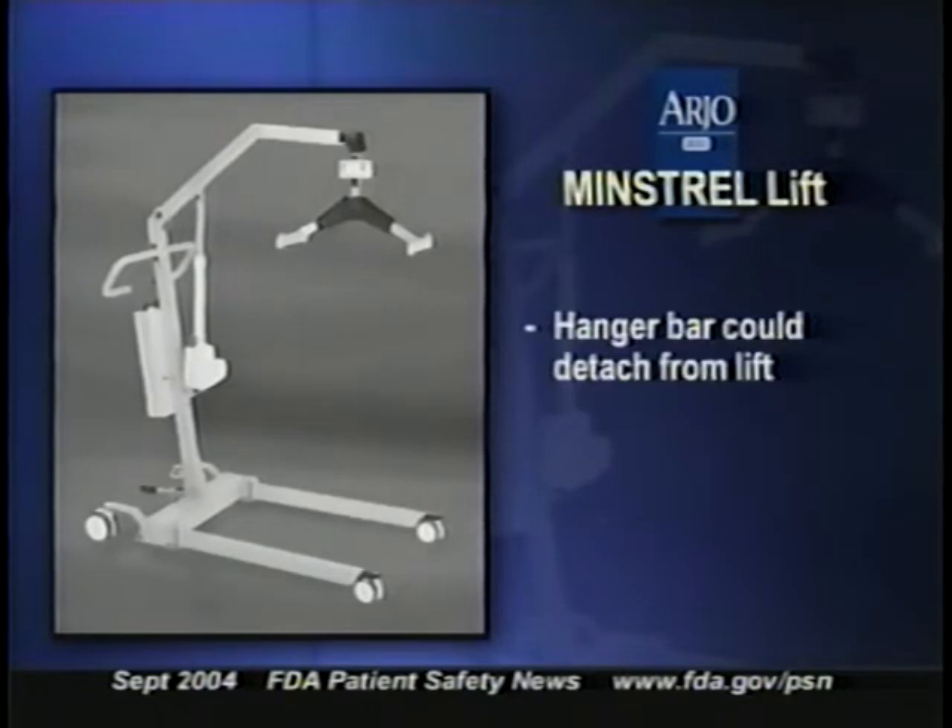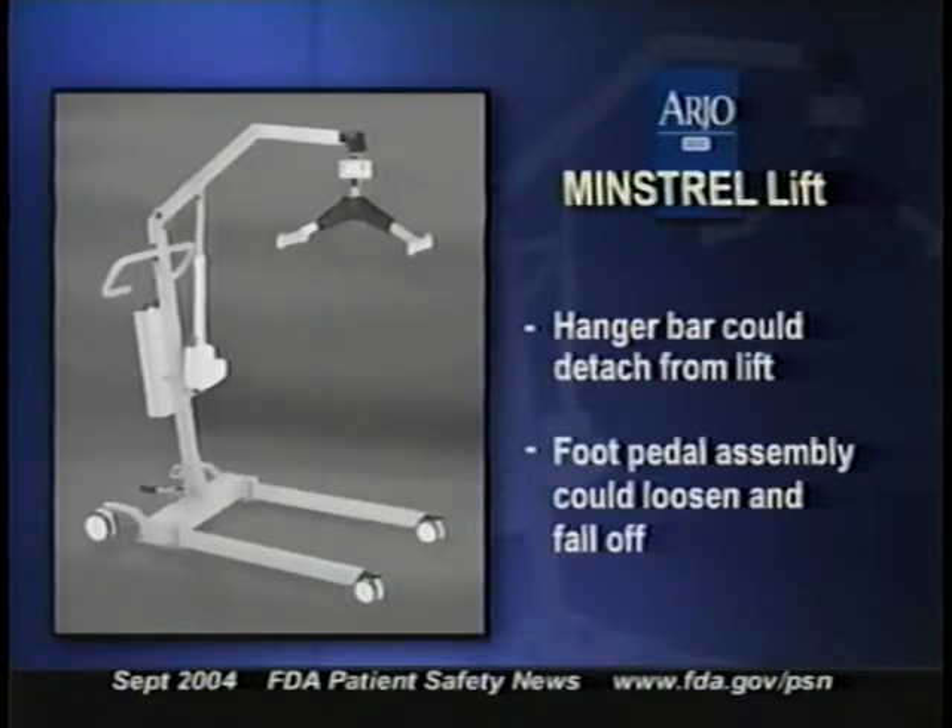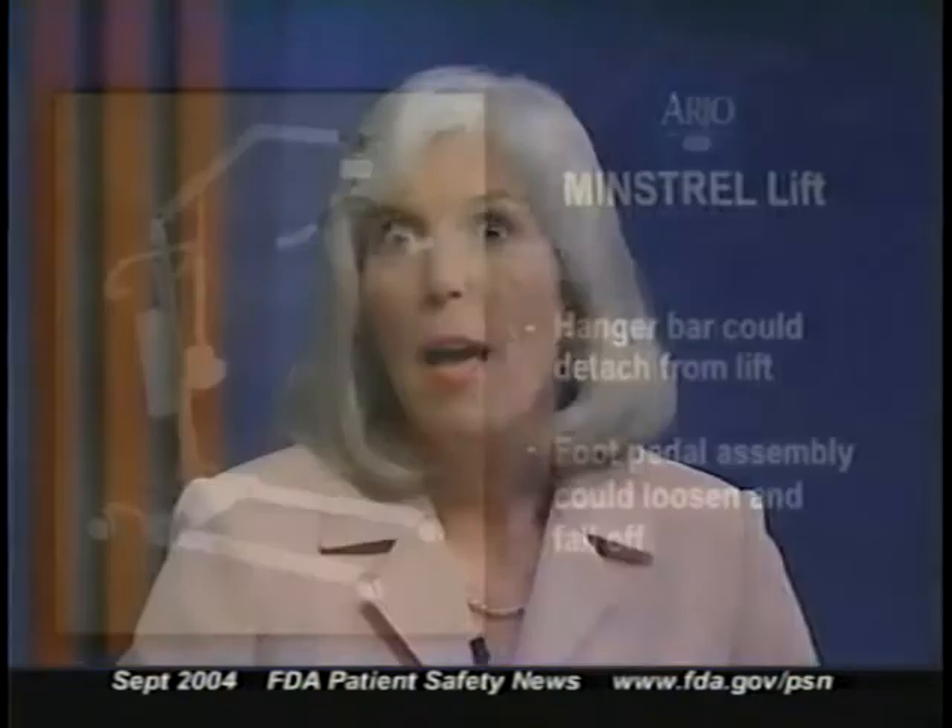The Arjo Minstrel lift was recalled for two different mechanical problems. In one problem, the hanger bar could detach from the lift, causing the patient to fall. In the other problem, the foot pedal assembly could loosen and fall off, which could cause the lift to become unstable and for the patient to fall. Go to our website for more information on both of these recalls.